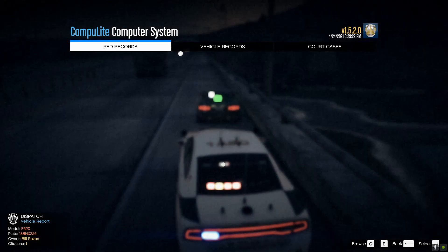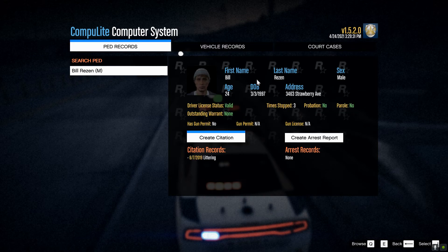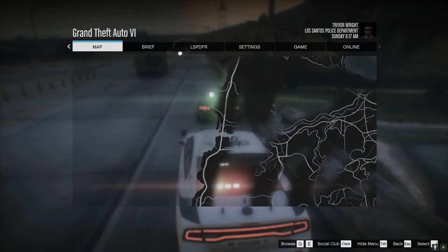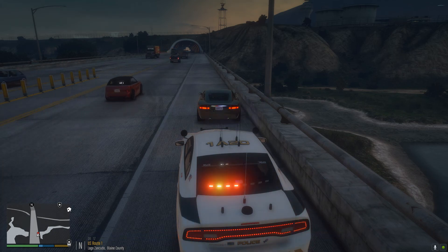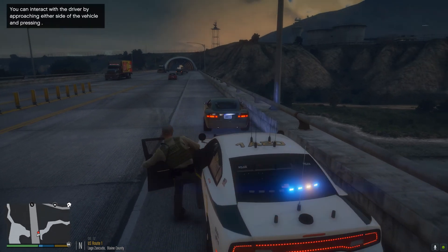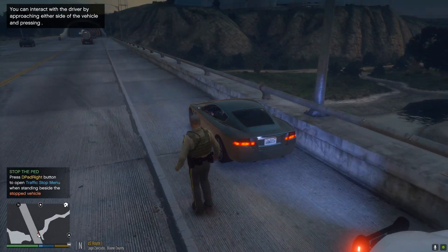I'm going to run the information here real quick. Vehicle records — everything's valid here. Let's view the owner record. We should be dealing with a Bill Resin. Nothing really serious going on here — he's got one citation for littering. That's literally it. So we're going to hop out and make contact with him and see if he's under the influence. His driving has already proved super erratic, so there's definitely something going on.